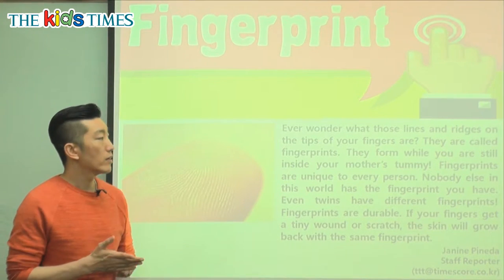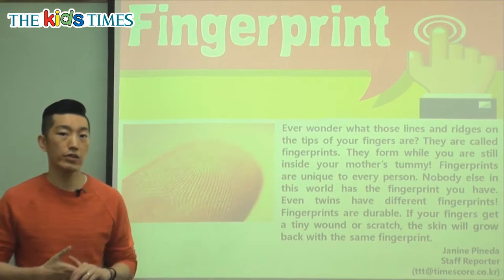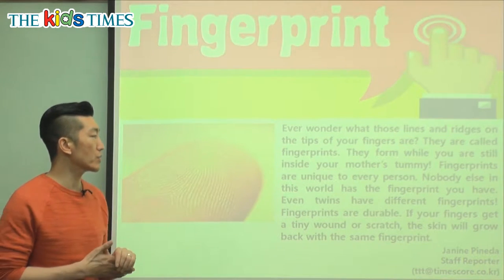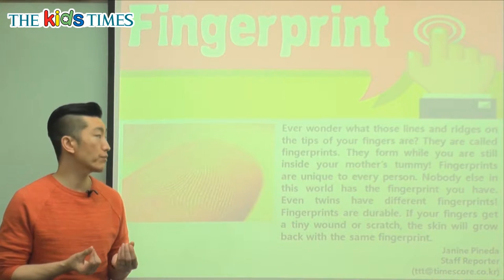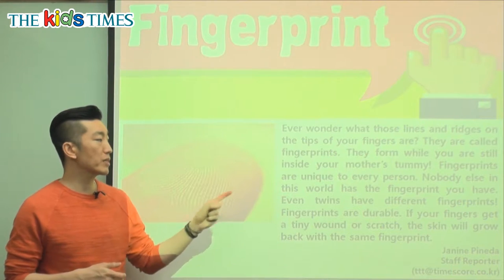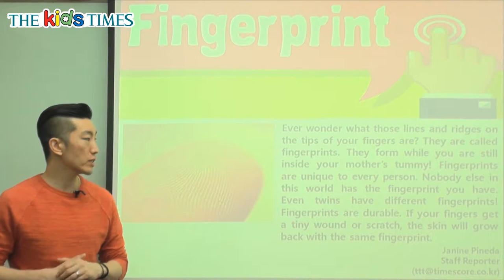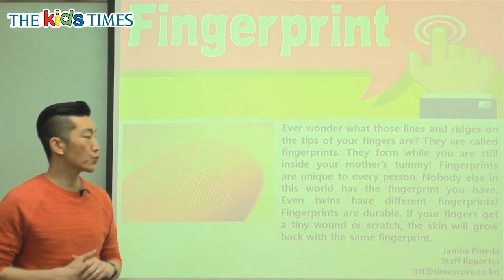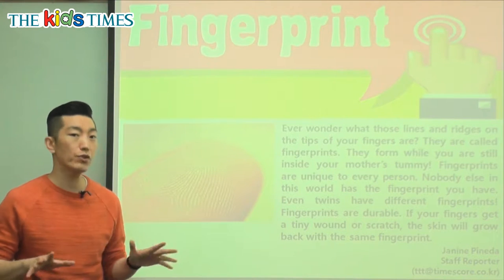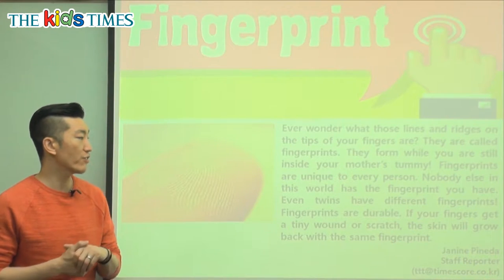They are called fingerprints, and they form while you are still inside your mother's tummy. So when you're an infant inside your mother's stomach, that's when we start getting our own types of fingerprints. Fingerprints are unique to every person — unique means very special. It's different and special to every person. Nobody else in this world has the fingerprint you have. Everyone has different designs or different sets of fingerprints.